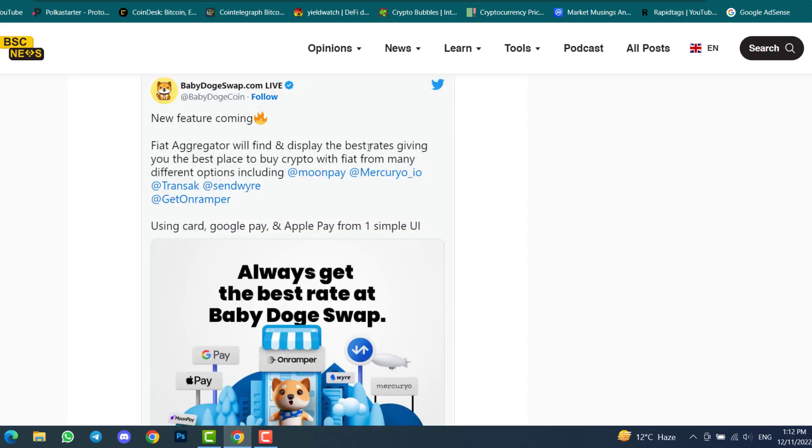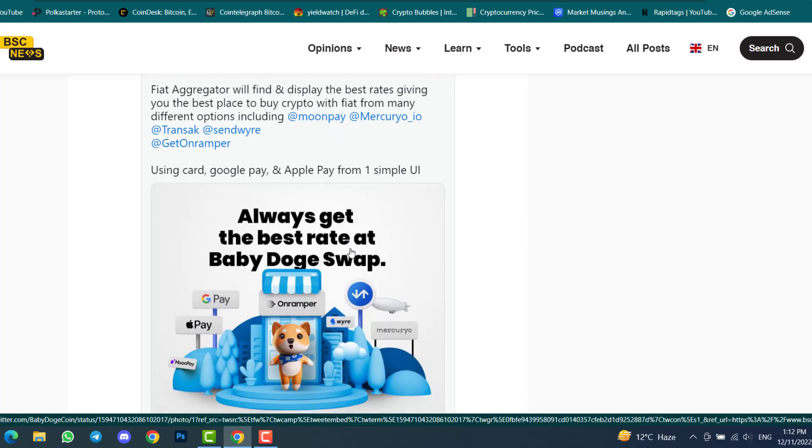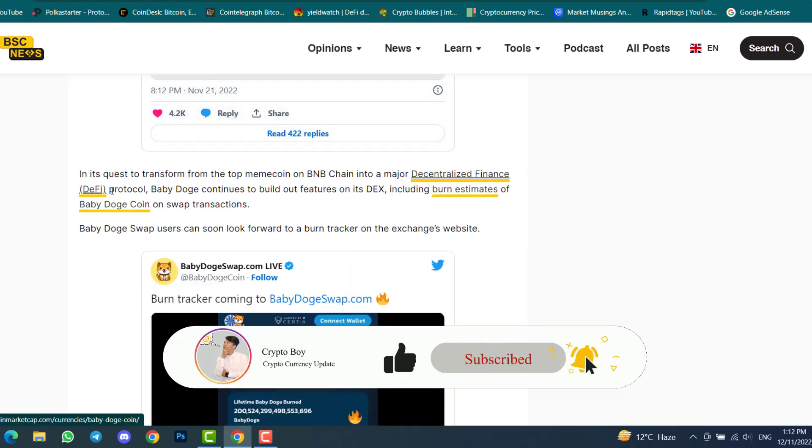The new fiat aggregator feature will find and display the best rates, giving you the best place to buy crypto with fiat from many different options including MoonPay and other payment methods — all from one simple user interface.